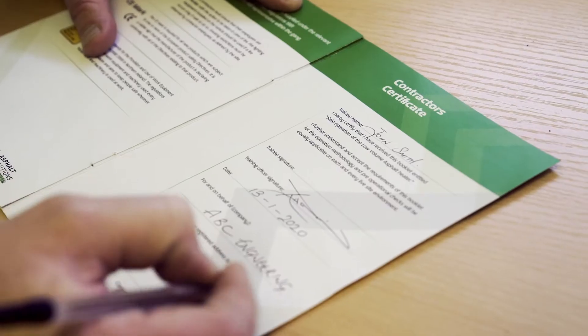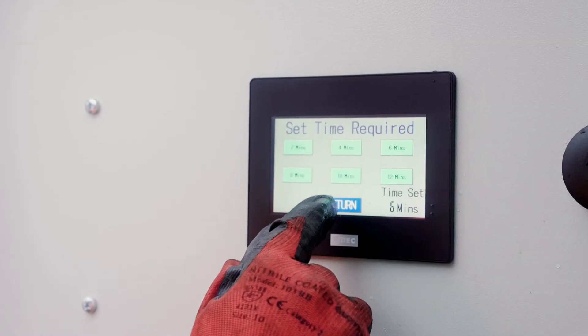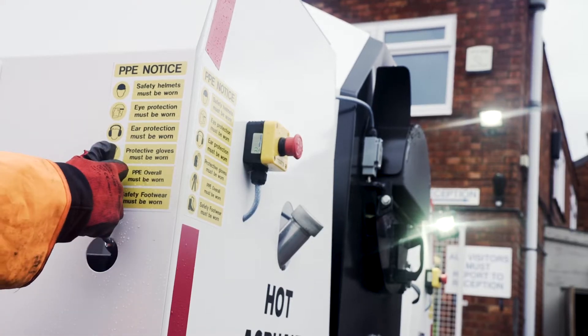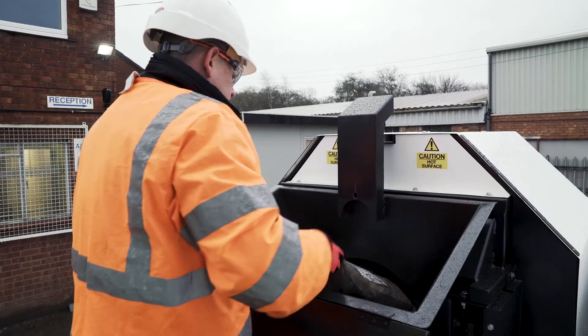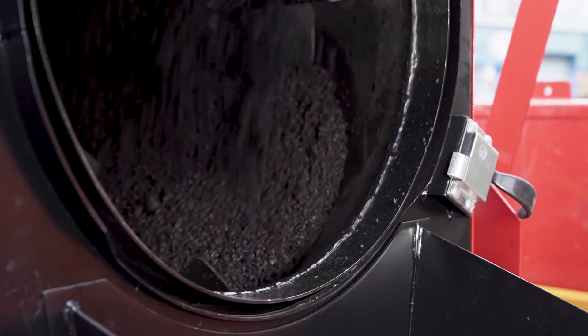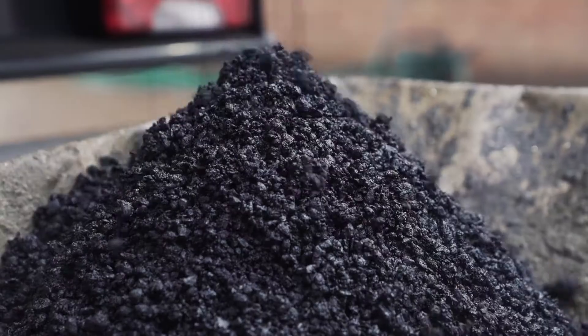After certificated training provided by RSL, the operation of the equipment is simple, using intuitive controls. On arrival at the repair site, operators can quickly mix the required materials in minutes, allowing them to complete more jobs, increasing company productivity.